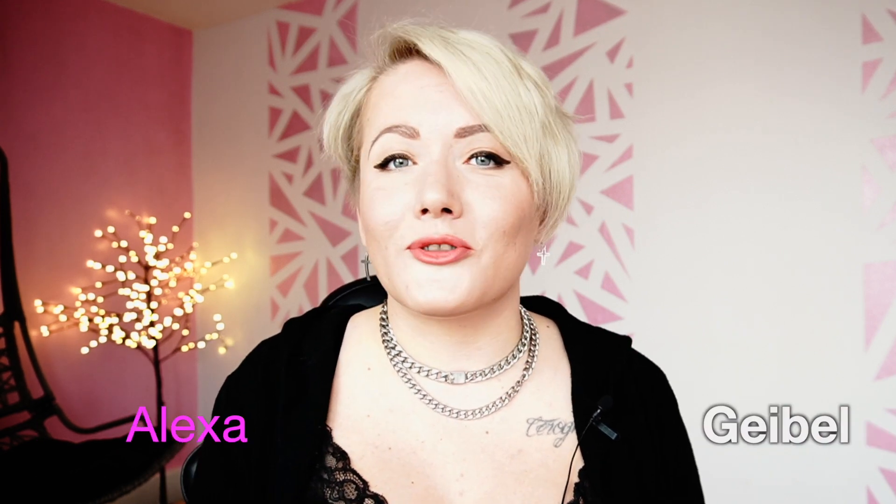What's going on guys, welcome to my channel! I'm super duper excited to see your beautiful faces here. My name is Alexa Geibel. I'm a beauty and wedding photographer — or maybe shall I say, was a wedding photographer before corona.